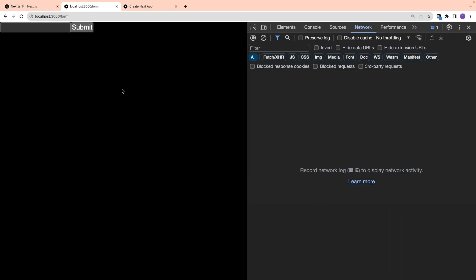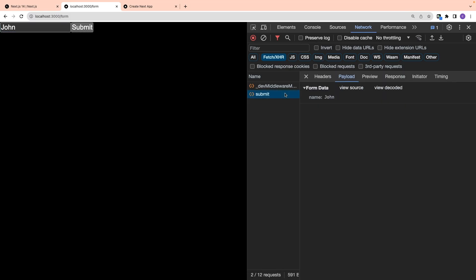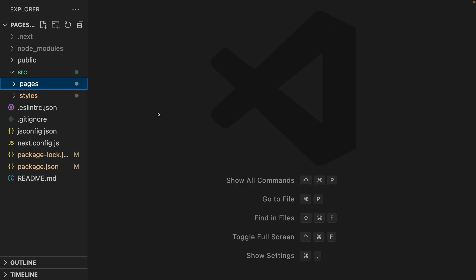In the web browser, you can see a simple form is created. If I enter something and click submit, I will get an API response. This whole example is created through the Pages router.